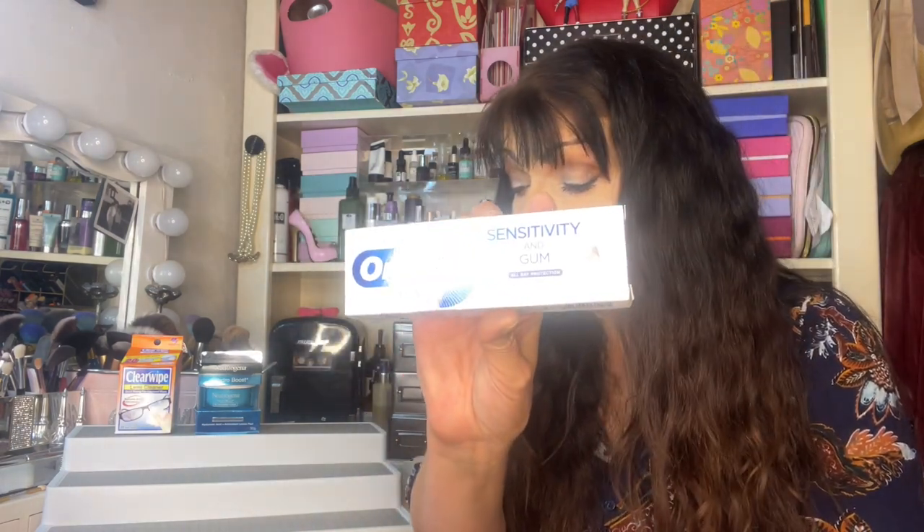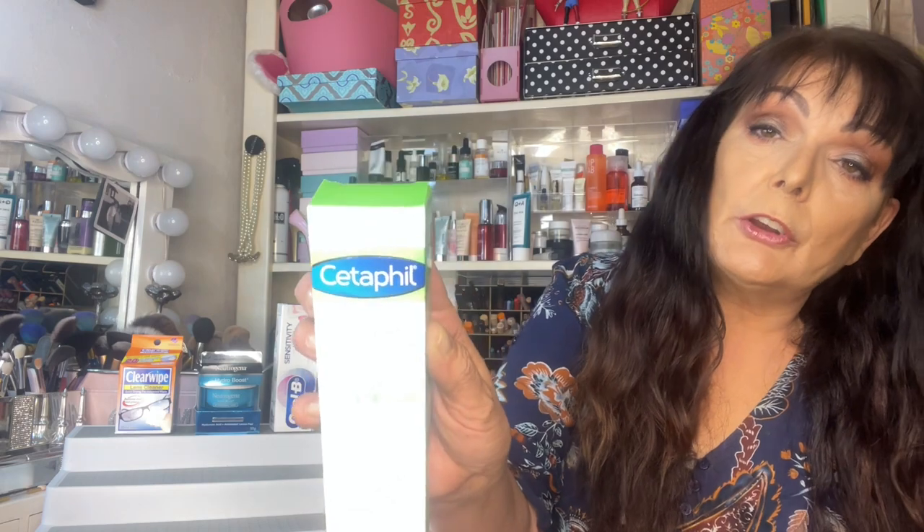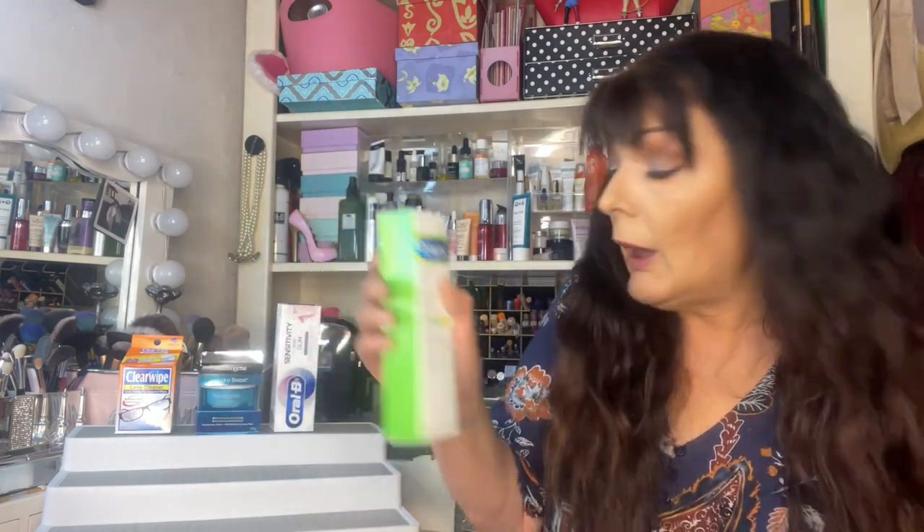Okay, next is an Oral-B Sensitive Teeth and Gums toothpaste, and that is worth $9.99. Since it comes from a chemist I'm not going to say too much about the toothpaste, but we got some toothpaste. Okay, next I'm pulling out is from Cetaphil — some Moisturizing Cream, 100 grams, and I worked that out at $9.99. So a lovely moisturizer.